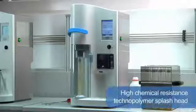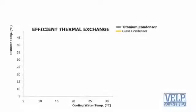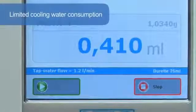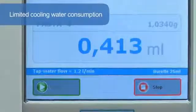The high chemical resistance technopolymer splash head is the most durable design available. The titanium condenser — another patented solution and exclusive key component — guarantees that the distillate temperature always remains below the threshold value for total nitrogen recovery. In addition, the cooling water consumption is very low, starting from only 0.5 liters per minute.